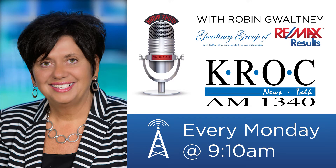The following segment on KROC-AM is sponsored and paid for by the Gwaltney Group of REMAX Results. Robin Gwaltney joins us this morning. We're going to talk about staging.